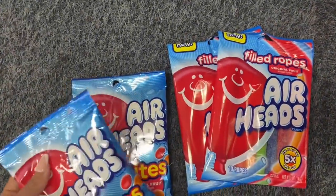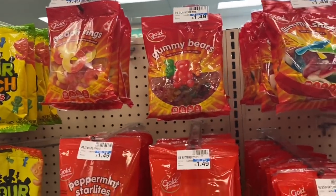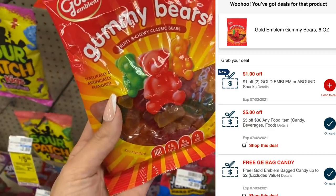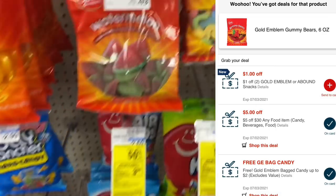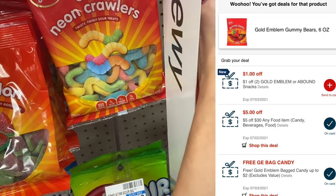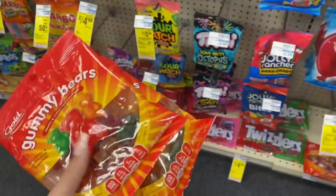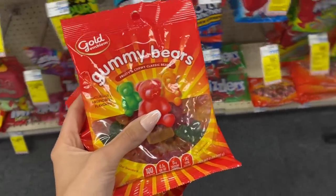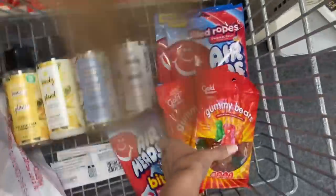This week we have a free candy CRT for the Gold Emblem brand, which is CVS's own brand. Pick up one of these — they're $1.49 — and it'll be completely free. I also have a one dollar off two any Gold Emblem CRT, so using my free coupon and the dollar off coupon, I should pay about $0.49 for both bags. It's a really good deal and I can get some candy for the kids.